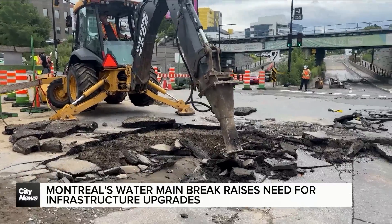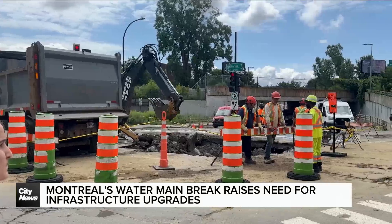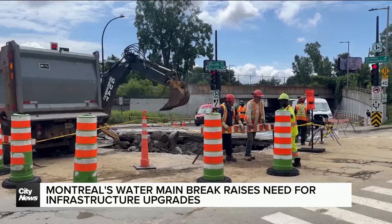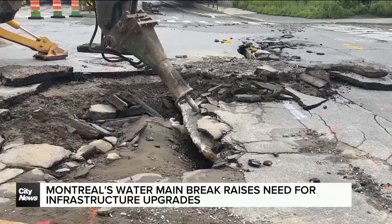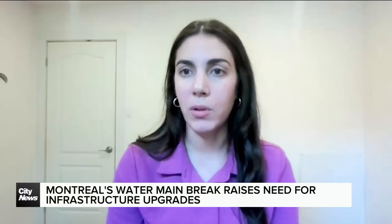This isn't the city's first time dealing with a water main break. Another one occurred near the McGill University Health Centre in July. Going forward, the expert recommends continuing to do preventative work, especially if there are other pipes of this material and similar vintage.